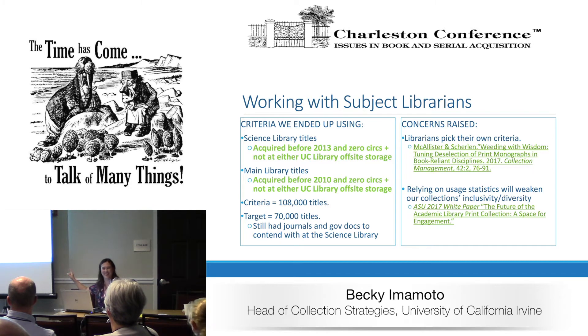Did we get pushback from librarians? Yes, some. Their main arguments were: first, subject librarians have subject expertise and should pick their own criteria using GreenGlass data — a valid point, but the campus task force told us to avoid title-by-title review, and we needed a process easy enough to explain to campus. Second, they thought it could weaken the diversity of our collections — also valid. But we always said this is the first step: we start with a higher number, and then it's your turn to use your expertise to protect what you want.